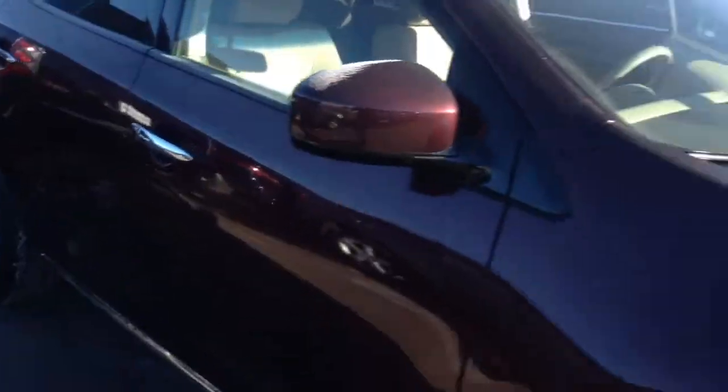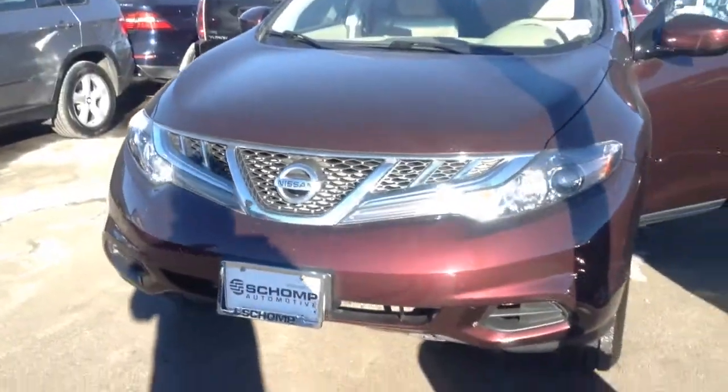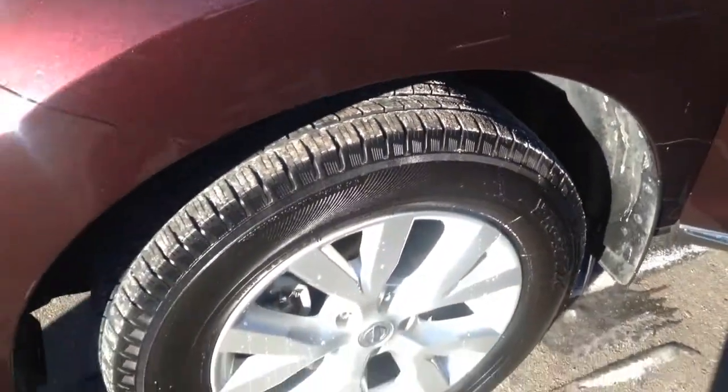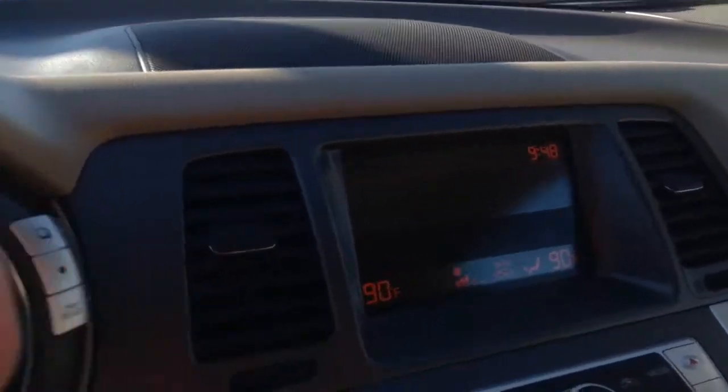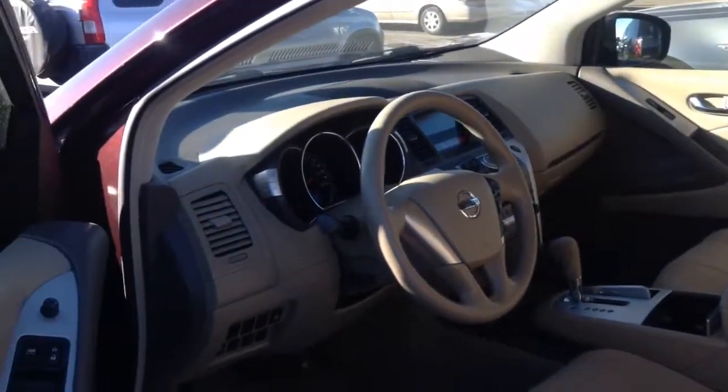So of course we do have the Nissan Murano, 2013, very low mileage. Tires are practically new. As you can see we have replaced the power steering hose on this vehicle. The interior, everything looks really nice. This car was very well taken care of by its former owner. The screen right here shows the vehicle is an all-wheel drive, so you can switch it in as you need to.